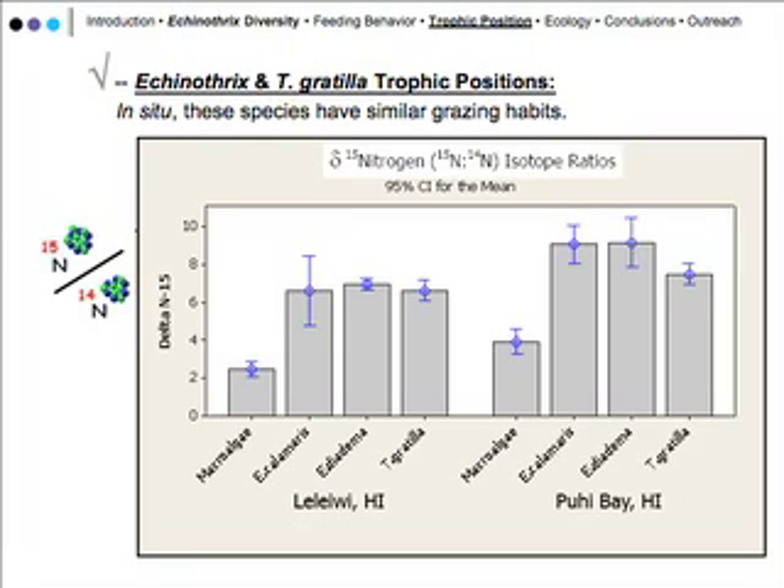We got delta-N signatures from three replicated samples of the three species of sea urchins. The jump in delta-N is expected because they're herbivores or possibly omnivores — so their delta-N signatures are higher than the macroalgae. However, relatively speaking, there is no significant difference between the three species, meaning they're all in the same trophic position at these sites.